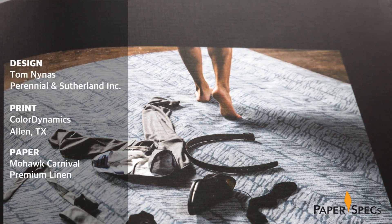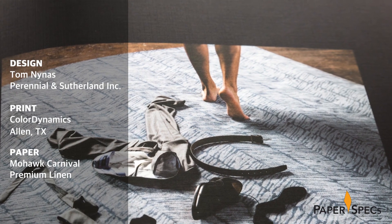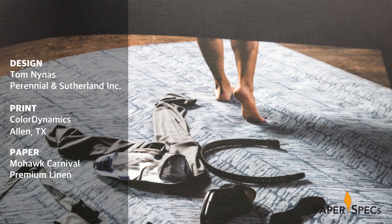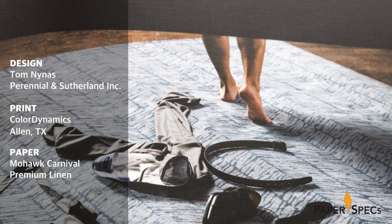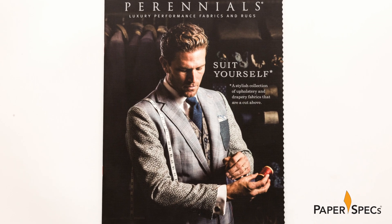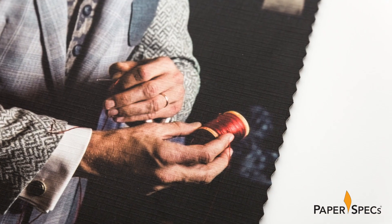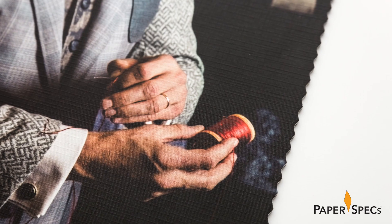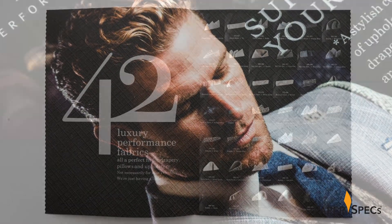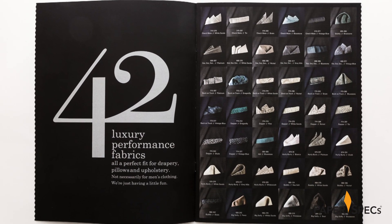When introducing their latest collection, designer Tom Nieners took a page out of New York Fashion Week's book, whimsically presenting the textiles in the context of mad suiting. Suit Yourself features sumptuous photography, all a bit tongue-in-cheek, with a model literally wearing the drapery in a gorgeous vest and blazer, and right on track with fabric names like Checkmate and Big Softie.